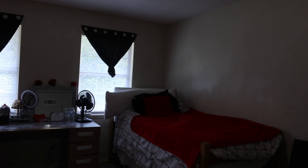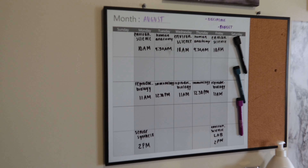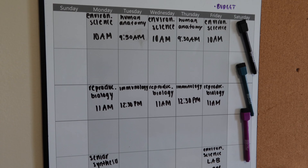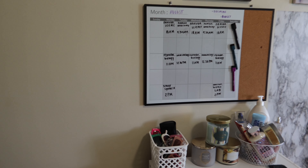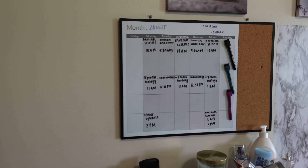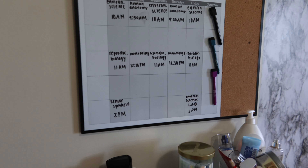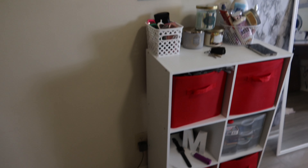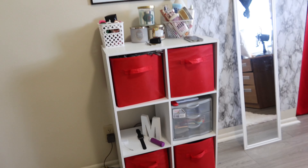As y'all can see, the stairs are right beside the door and we are walking up. As soon as we get up these stairs, y'all can see my bathroom is right here and the theme is blue and white. Here are my countertops — they had kind of looked scratchy and I didn't like that, so I just put this there. I have my paper towels here.